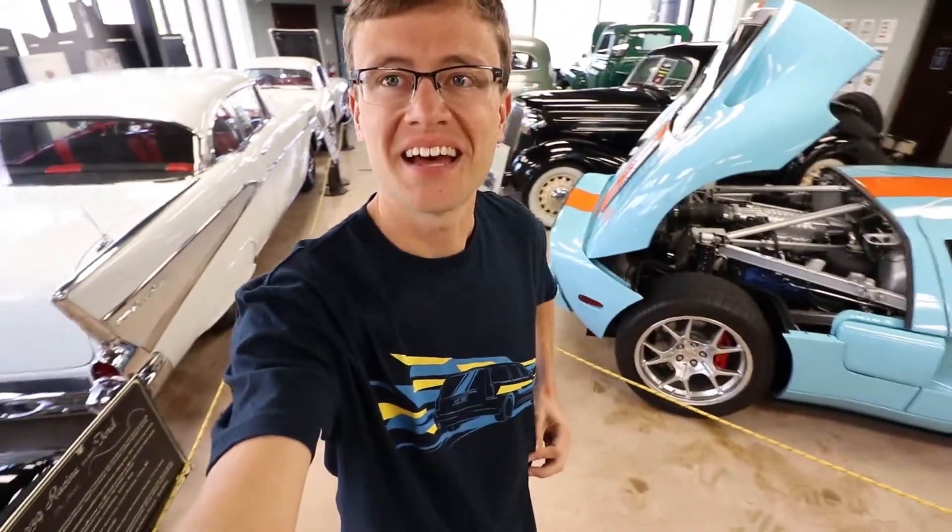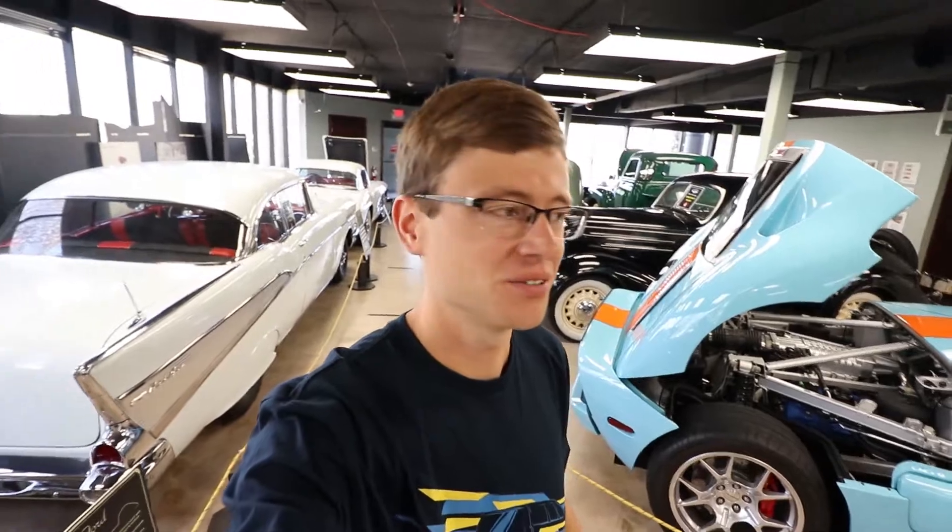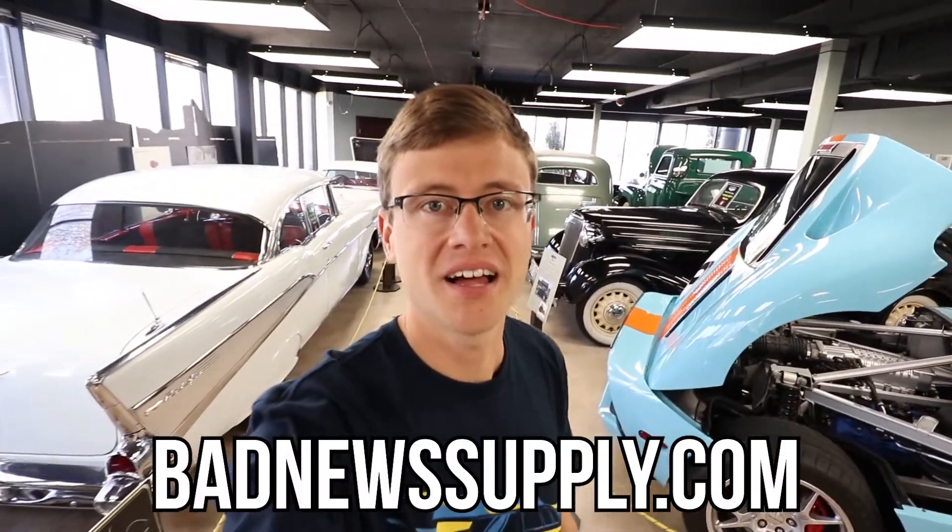I've been working on one of the bugs lately so I'd like to show you the progress on that. This shirt — my friend Larry designed it and it got made into a Blip Shift shirt, so check out his company Bad News Supply. He does all kinds of really cool automotive designs.